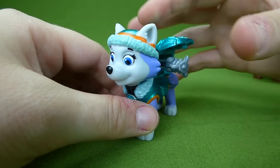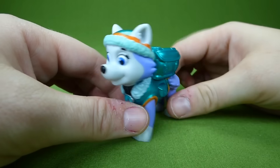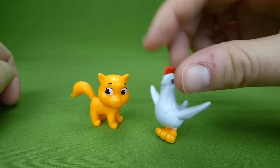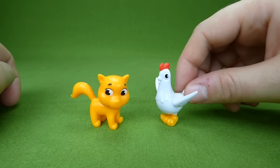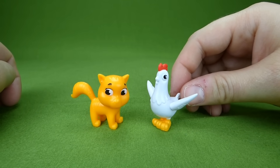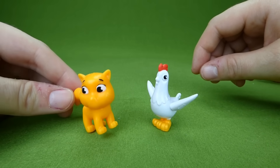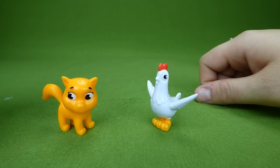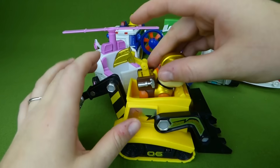Next, Everest the snow pup — she always helps in the snow rescues, just like Tracker helps in the jungle rescues. Here they are: Chickaletta and the little orange kitty. Chickaletta is the mayor's purse chicken — she hangs out in a purse all day and likes eating corn on the cob. And this is the little kitten that they had to rescue.